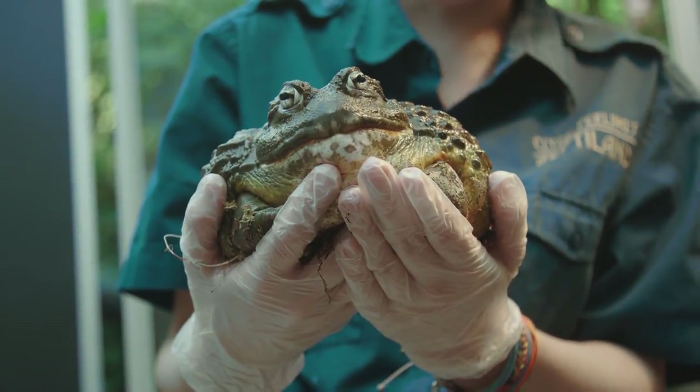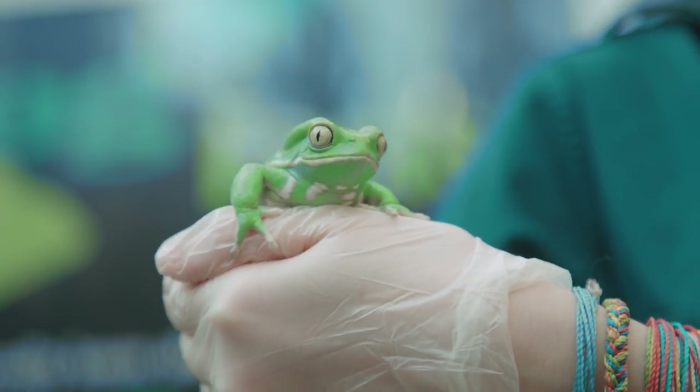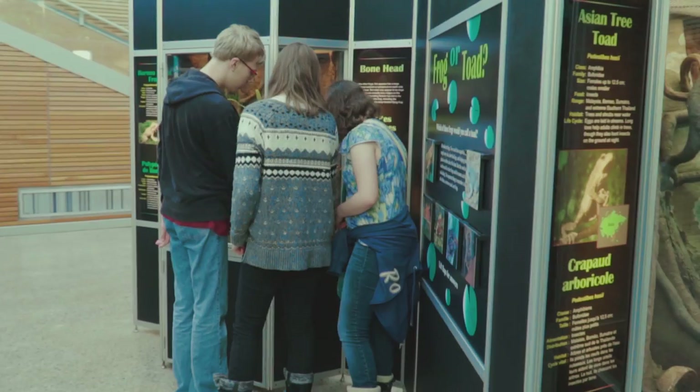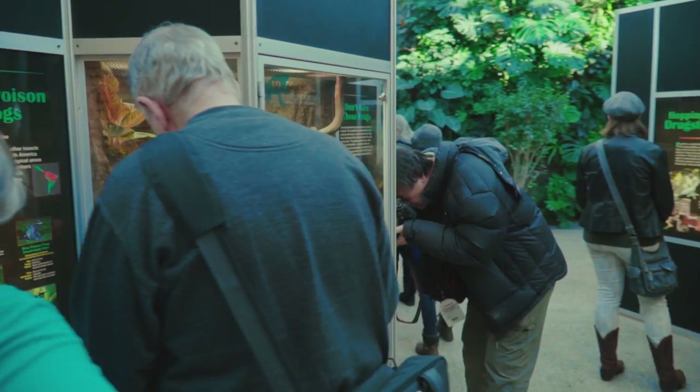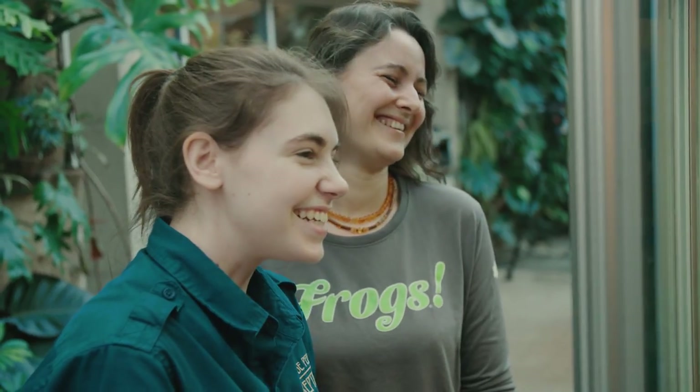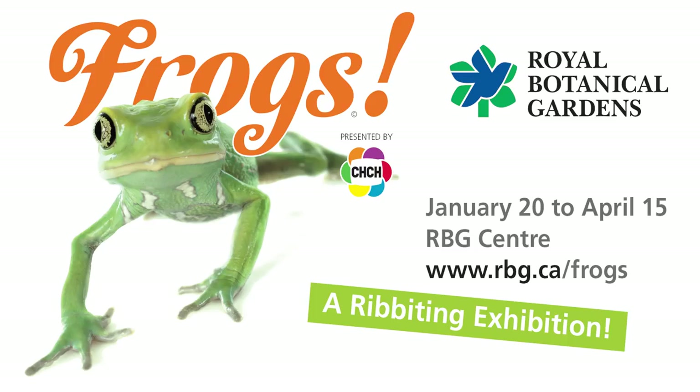Daily programming features family-friendly activities including puppet shows, meet-the-animal shows, and special guests every Sunday. Adding to the excitement is a full line-up of public programs, school programs, and activities for when the kids are off school.